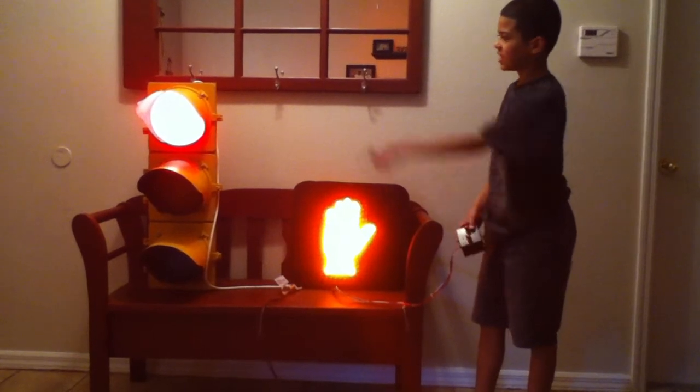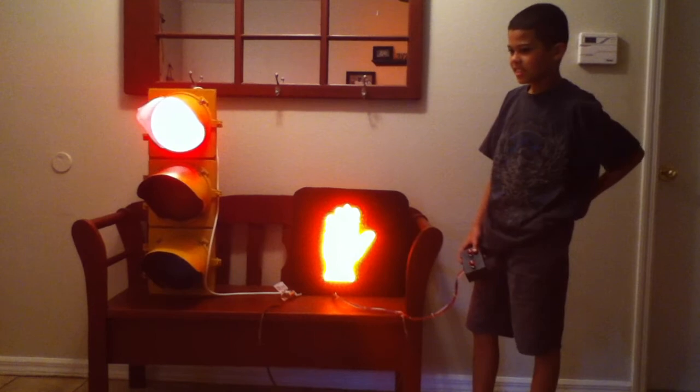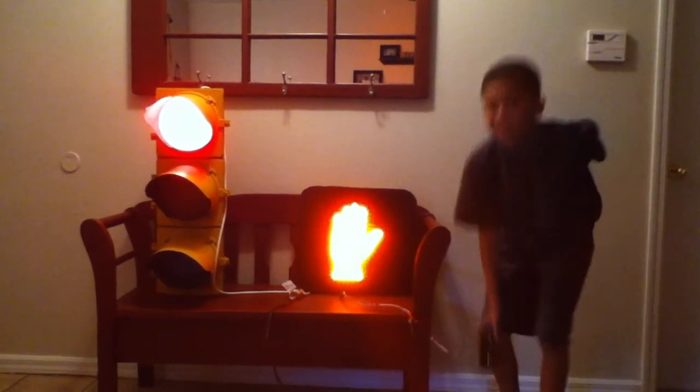We have a traffic light right there that we're sending in. Okay guys, we'll see you later.